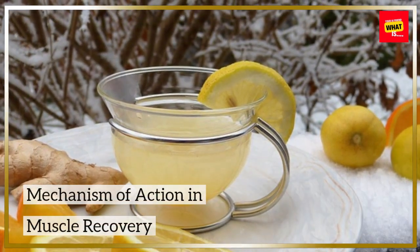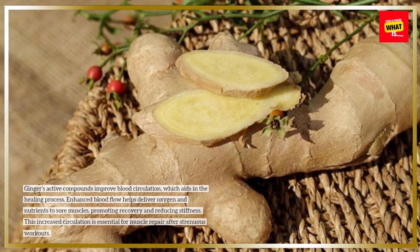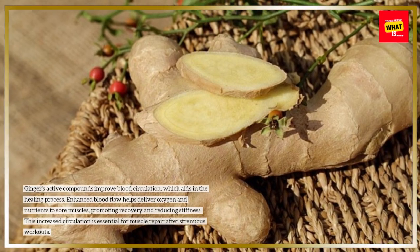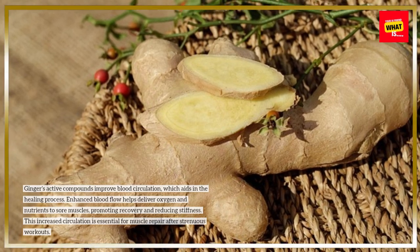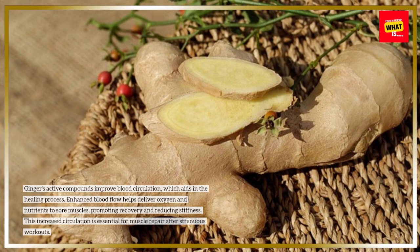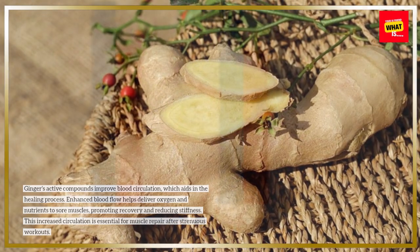Ginger's active compounds improve blood circulation, which aids in the healing process. Enhanced blood flow helps deliver oxygen and nutrients to sore muscles, promoting recovery and reducing stiffness. This increased circulation is essential for muscle repair after strenuous workouts.